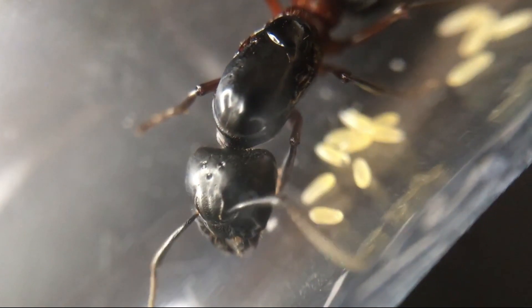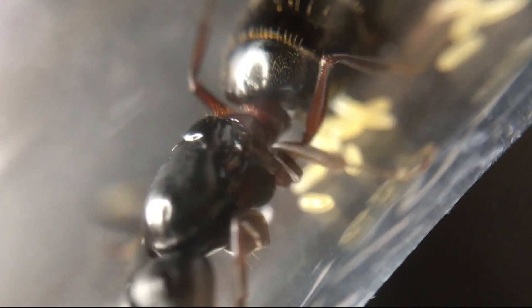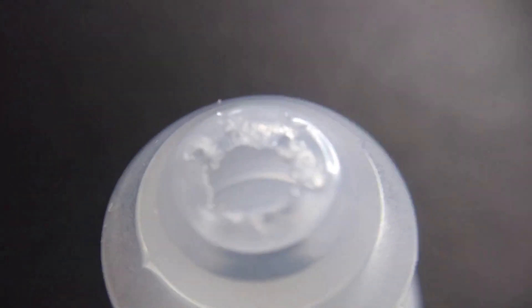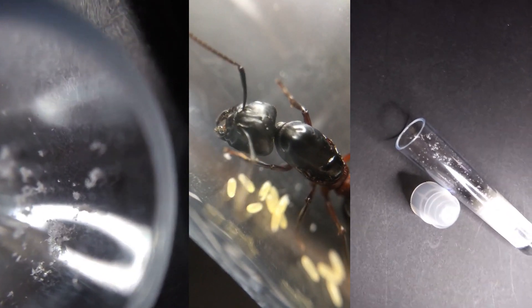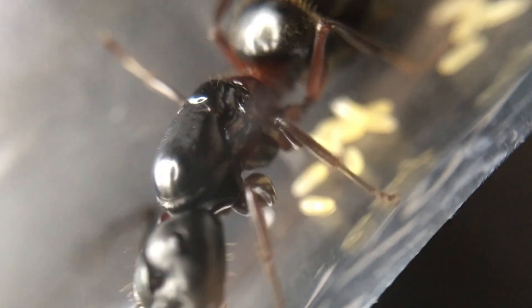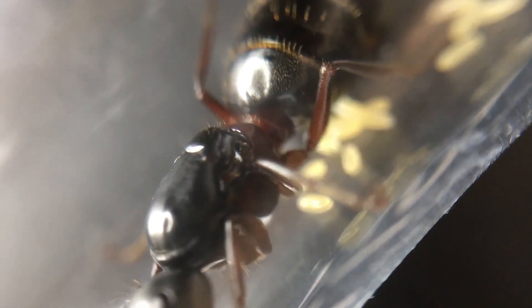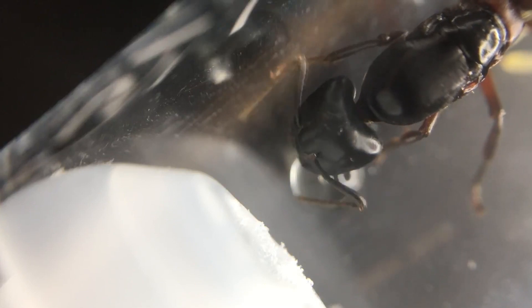Now our very beautiful yet problematic escape master — Camponotus herculeanus, otherwise known as the carpenter ant. This queen had a bunch of eggs but then suddenly out of the blue she was gone. At first glance I saw all this white stuff appearing as eggs, but taking a closer look I realized it was plastic chewed up from the lid — only to find there was a hole. Luckily I found her within minutes on the floor and quickly placed her into a new test tube with a new cap, but then she chewed the lid again. Luckily I placed a cotton ball on the end so she couldn't escape.